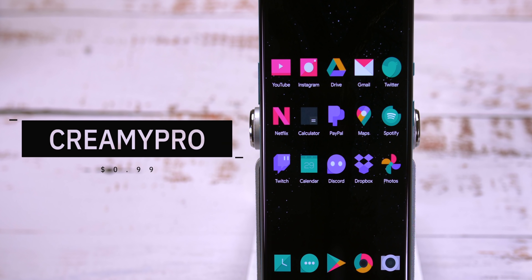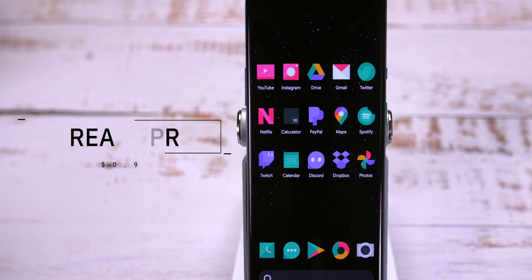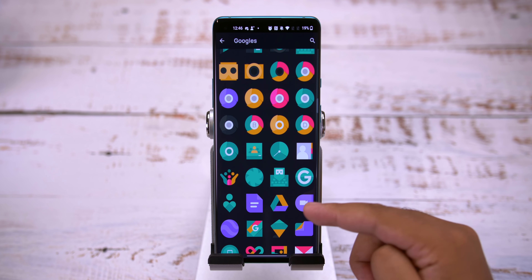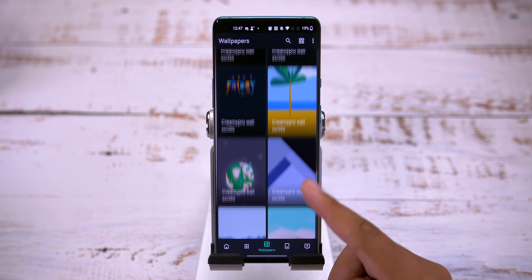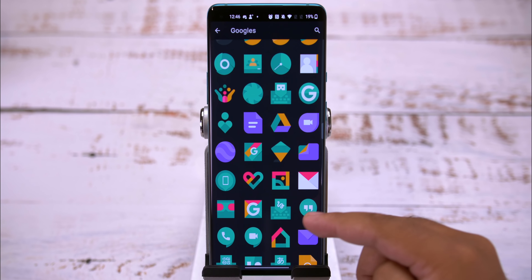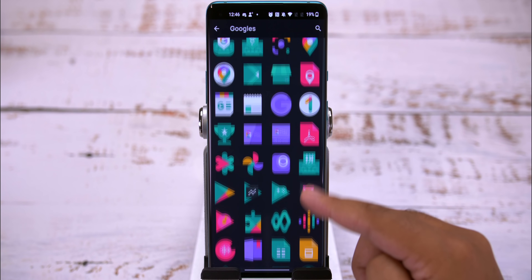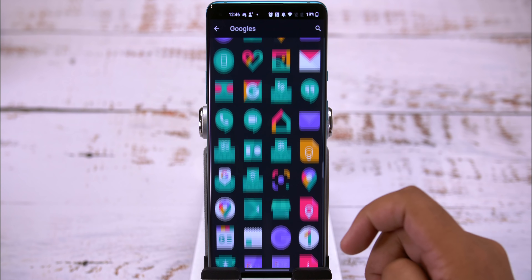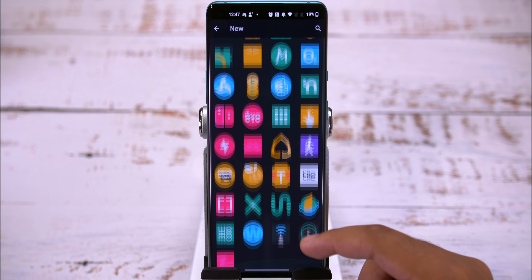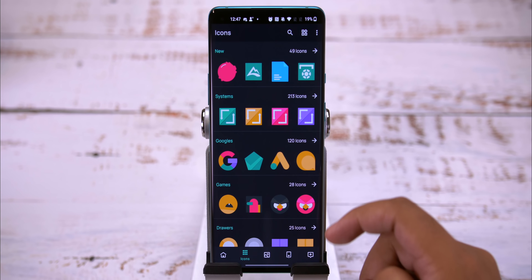Next up we've got Creamy Pro. Released back in October, this one's got over 2400 icons. It's got 54 wallpapers and it even has templates for KLWP, KLCK, and Zuperwidget. Now these icons are on the flatter side of things and it's got a more mellow color palette, so it's not as punchy, but it does provide a unique look with a different paint job and an assortment of sharp and smooth icon shapes.